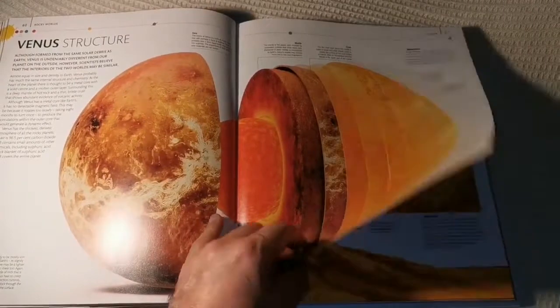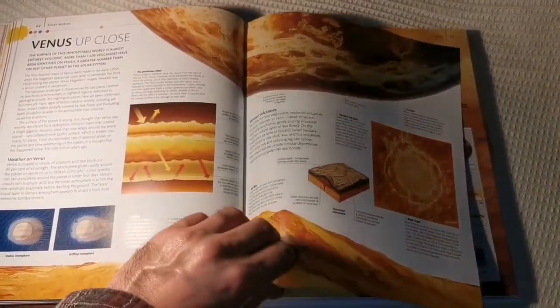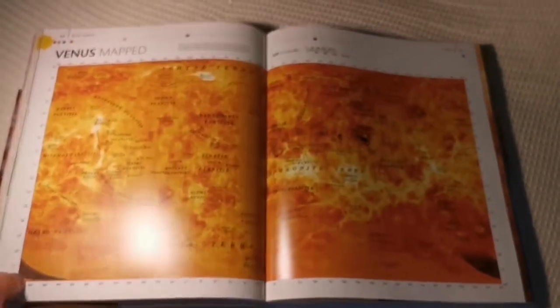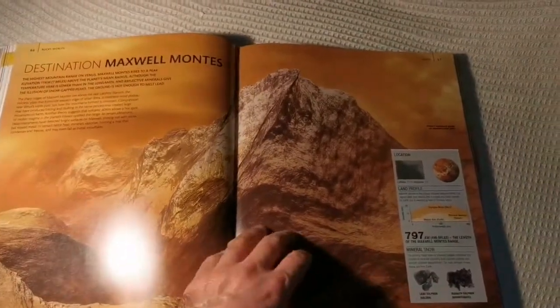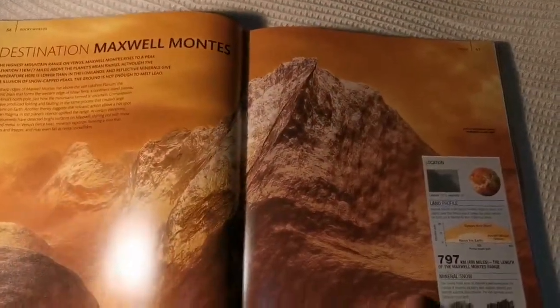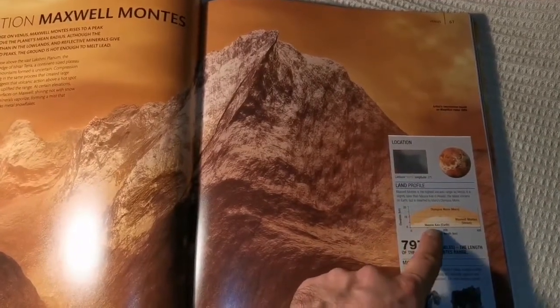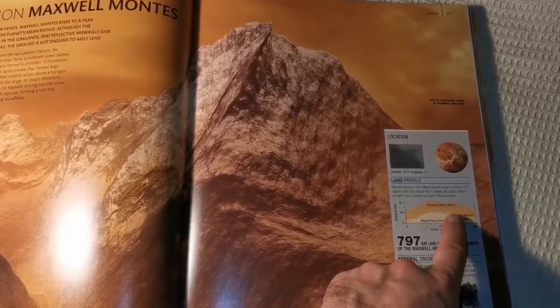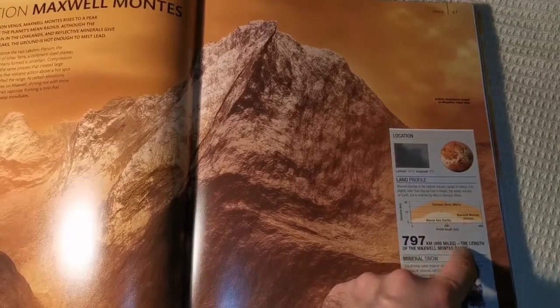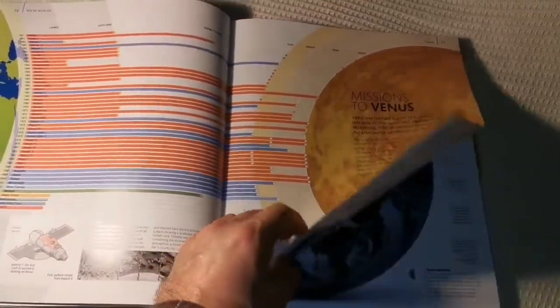The next one is Venus. Olympus Mons — oh, how high is it? Olympus Mons is around 10,000 meters — the same height as Mauna Kea measured from the bottom of the ocean.